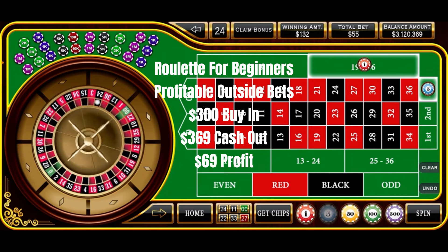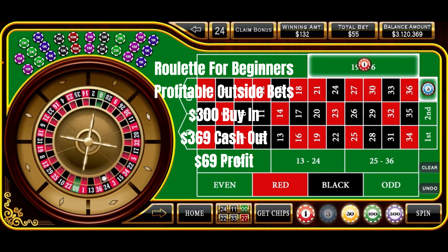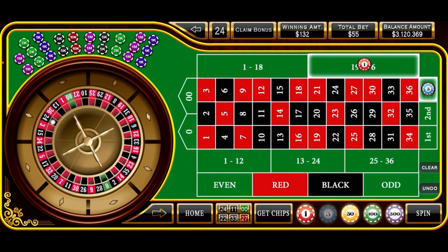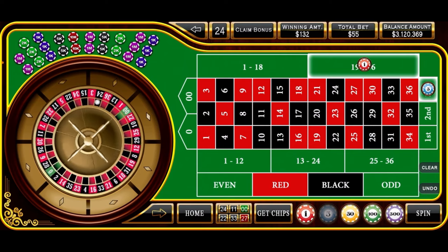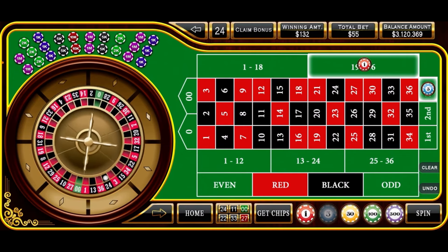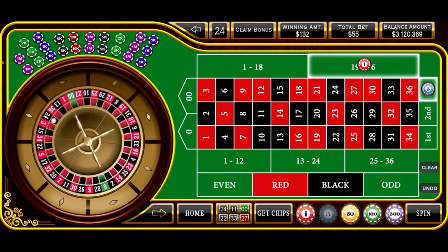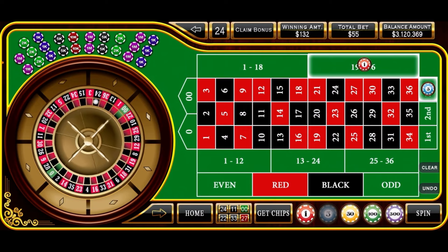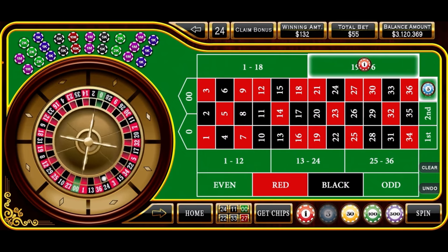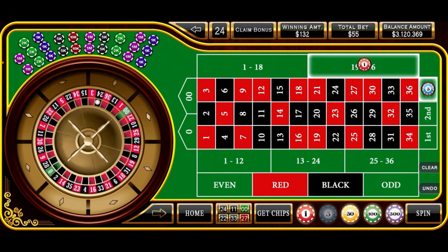We're walking away with $369 in our pocket — a $69 profit. That is one of our Roulette for Beginners strategies: the profitable outside bet strategy. Had a bit of a rough ride on this one — usually it's not this difficult. But this particular strategy did have enough strength to come back. We got on a little roll, hit a couple of jackpot numbers, and found ourselves with a nice profit. This does scale up if you want to play at a $5 or $10 level — just remember to keep the ratio at 3-to-2.